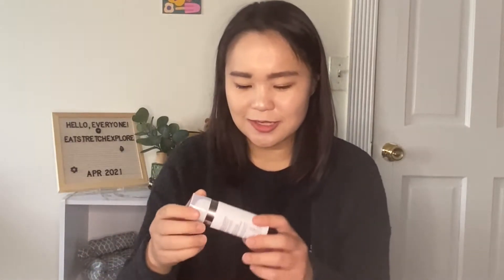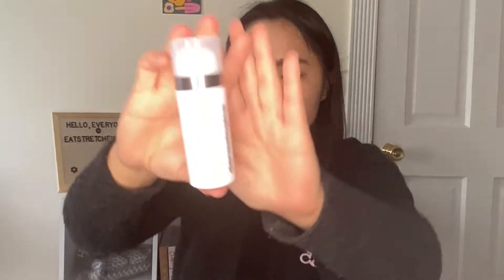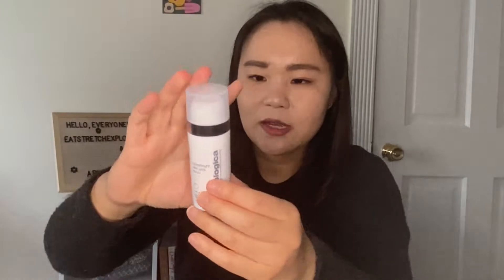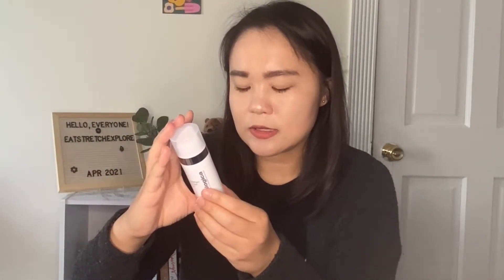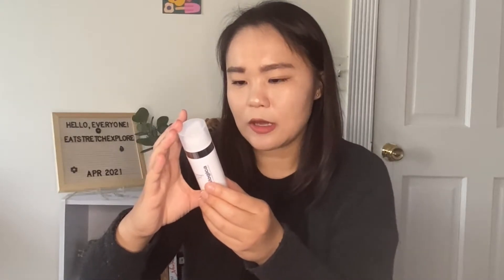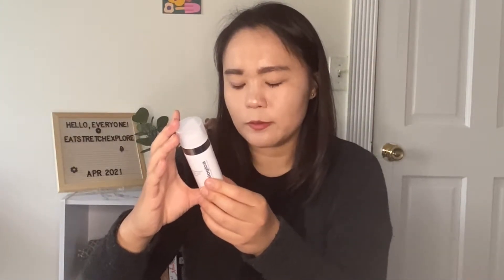That's actually a great transition into the next product. This bottle is 1 US fluid ounce and 30 ml. Directions say every morning after cleansing and toning, apply one pump and allow one minute for product absorption. I'm going to have to look into it a little bit more because I have been testing out some vitamin C products in the morning, so I'll see how to use this in conjunction with those or if I'll need to switch on and off.